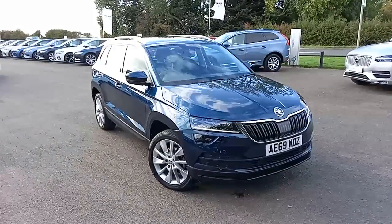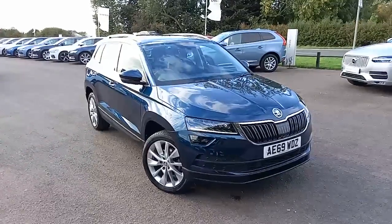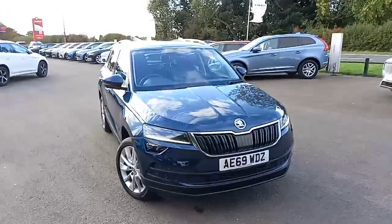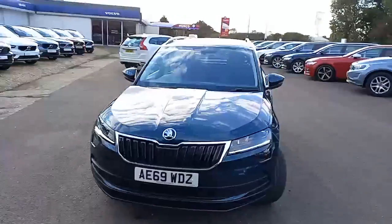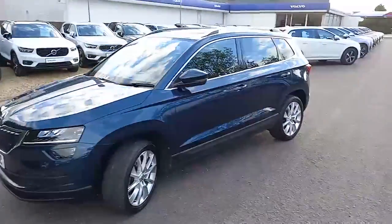Hello everyone, thank you for taking the time to have a look at this Skoda that I've got here for sale at Hilton Got My Choice in Downham Market. As I say, it's a Skoda Karoq, it's the SELT-TSI petrol, and it's in this rather nice colour.